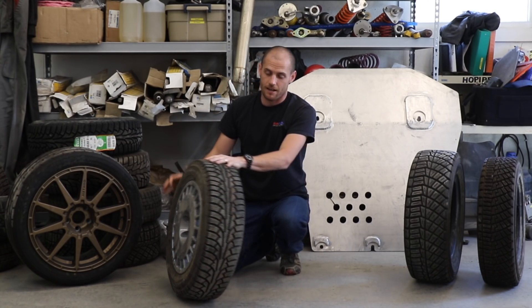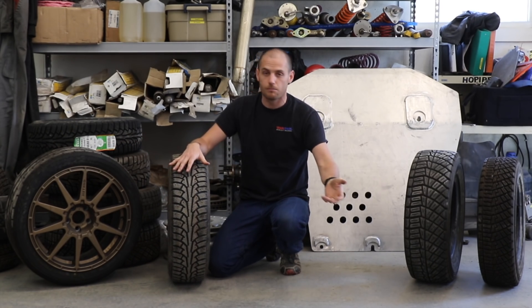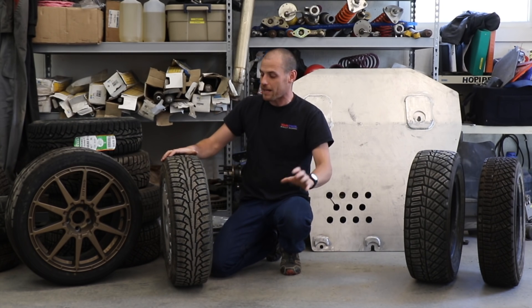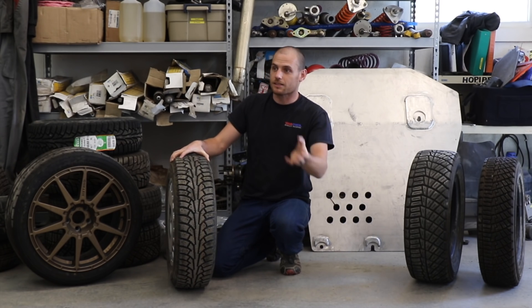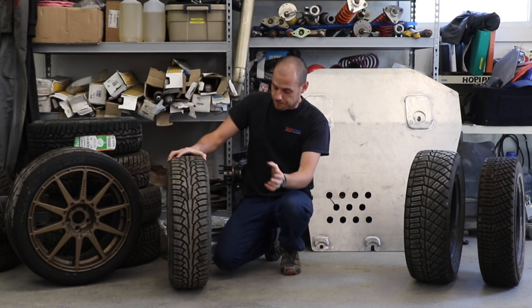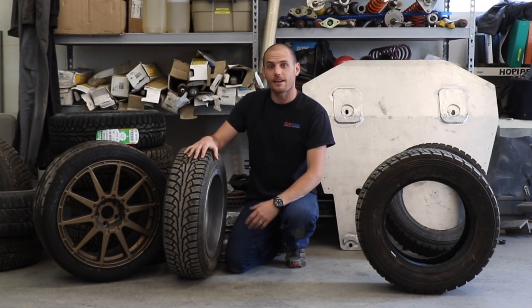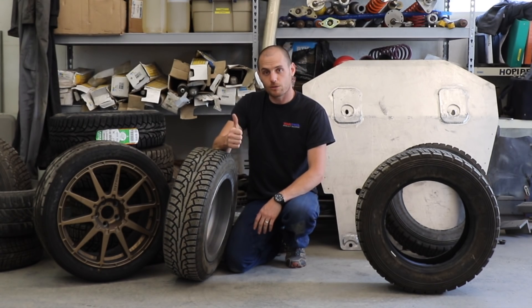Nitrogen is less prone to that, so if you don't want to deal with those issues over months and months of not checking your tire pressures, yes, nitrogen is better. But the main reason is it doesn't fluctuate as much with temperature — not because nitrogen changes less than other gases, but because it doesn't have the moisture in it. Thanks for watching. If you've got any questions about this or anything else automotive, please add them in the comments below, and we'll check in next time.